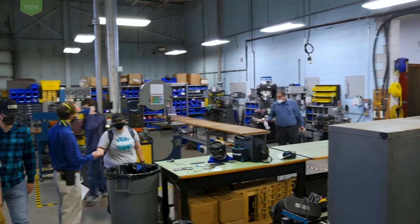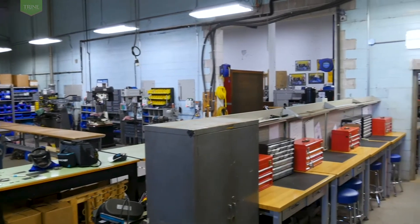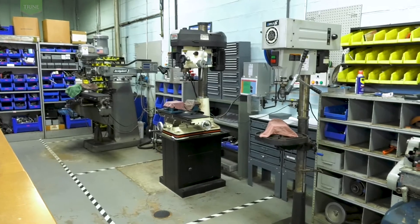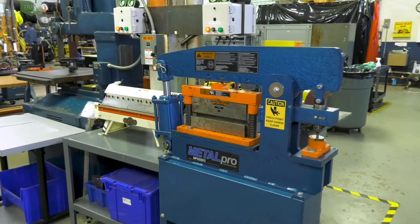This 2,800 square foot workshop in the Student Design Center is reserved for Student Project Workspaces and Manufacturing Processes Lab. Equipment includes a Bridgeport milling machine, two lathes, a sheet metal brake/shear, iron worker, and tubing bender.